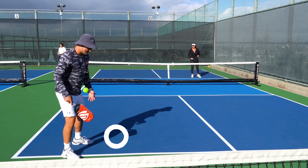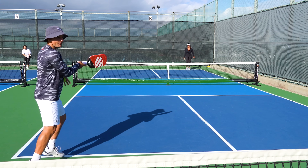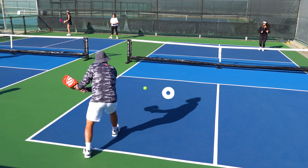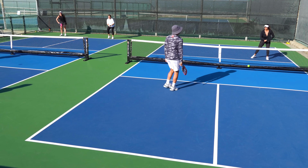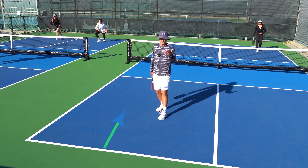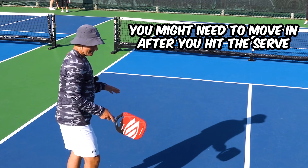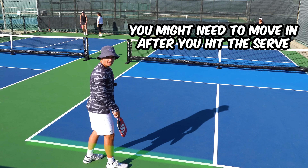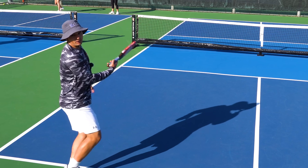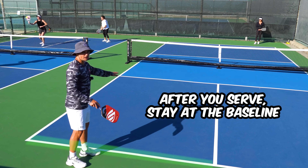On a pretty deep return from Kennedy, I backed up and was still able to get my momentum forward through that drop, landing it in the kitchen. On a shorter return, I reacted by moving in and took that into the kitchen. The moral of the story: you might need to move in after you serve, but always wait behind the baseline first — it's a lot easier to move in for a short ball than to back up for a deep one. After your serve, stay right behind the baseline and wait to see where your opponent hits their shot.